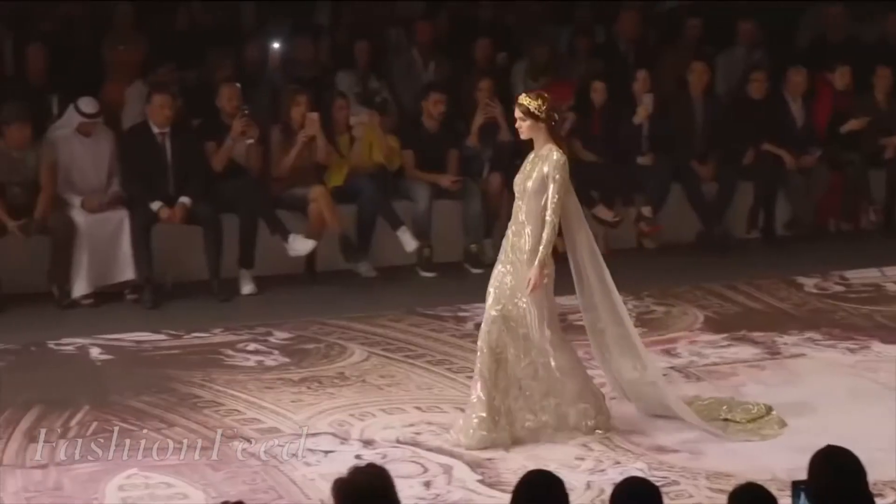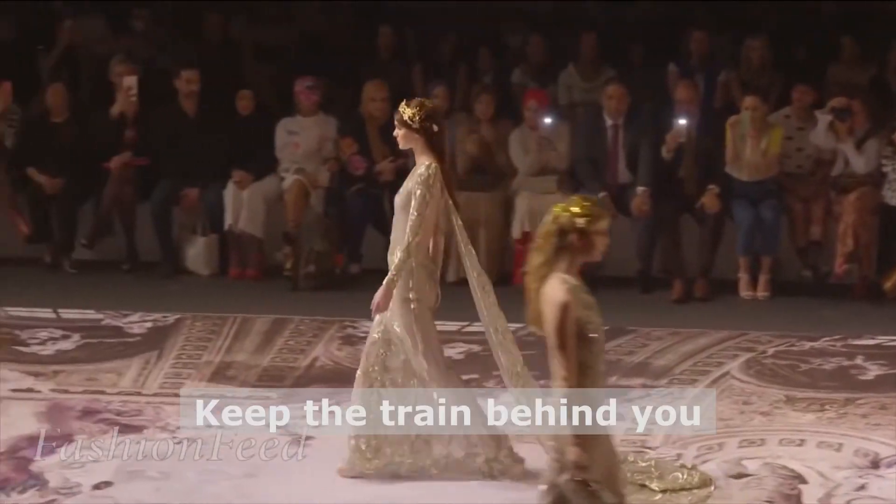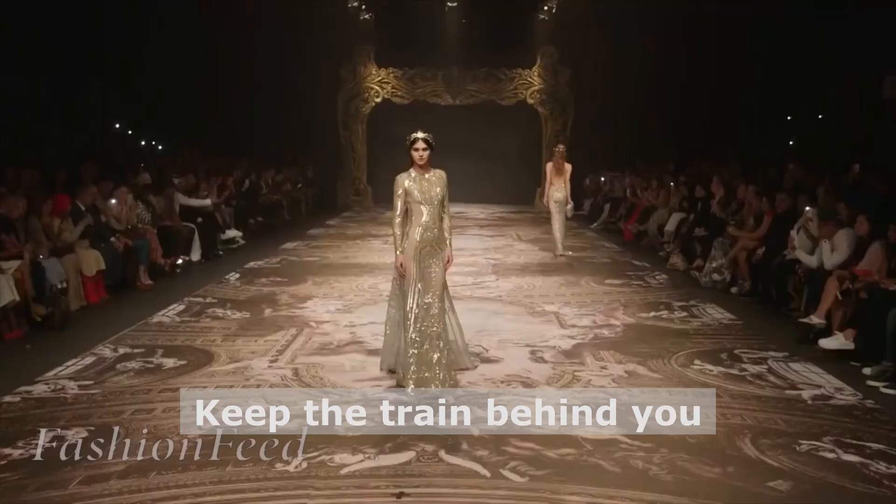Lastly, walking with trains. When you have a long train, the key is keeping the train behind you. You cannot get all wrapped up and caught up in the train.